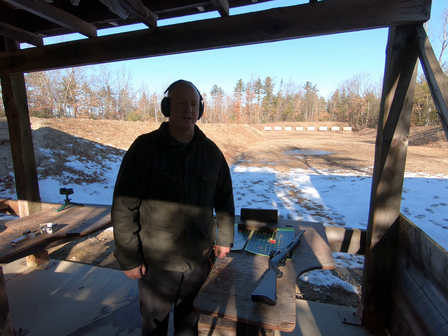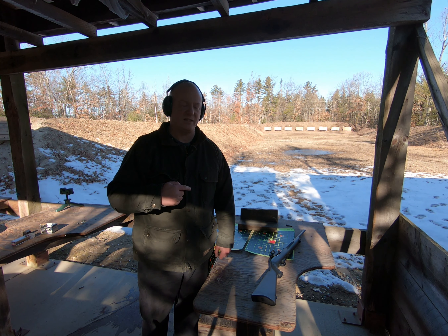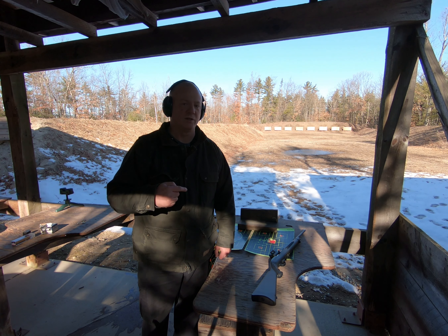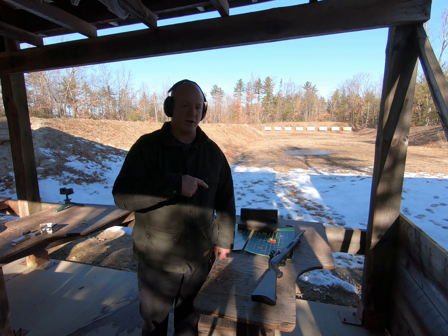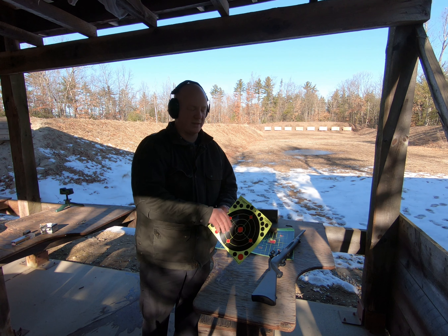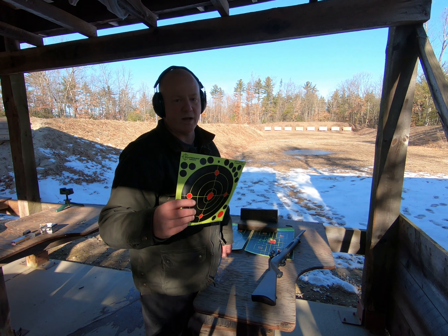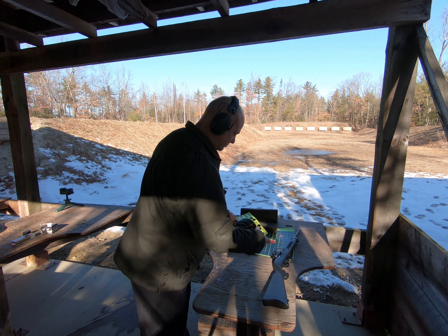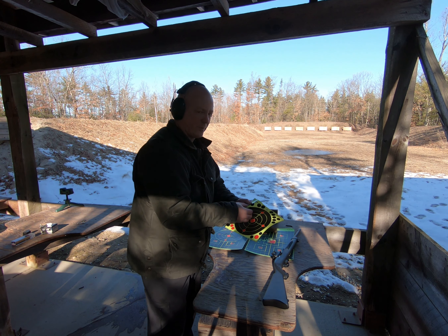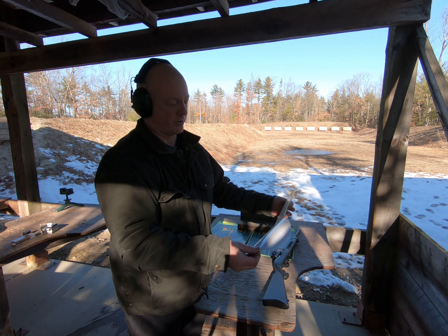Alright, here we are at the 100-yard range. It's still kind of windy out here. Same deal as the 50-yard range — I'm going to put three CCI first, then three Federal, both 40-grain round-nose lead, on the left target to see how accurate I can be. Then I'm going to dump ten of each round on the right target to see if I can keep them within this eight-inch circle, which is a sticky target. I'm going to reuse the targets from the 50-yard range. These splatter burst targets are great — you get them on Amazon, just peel them right off, and they have shot dots to cover up previous shots.